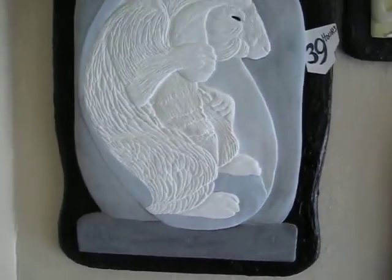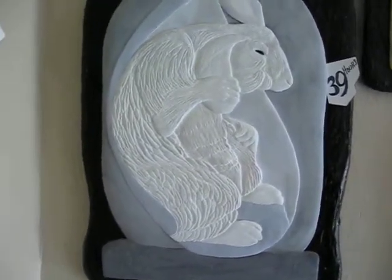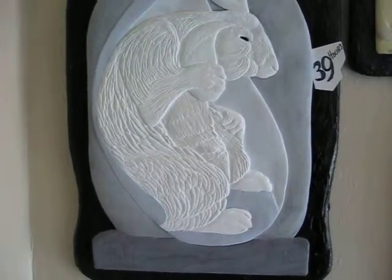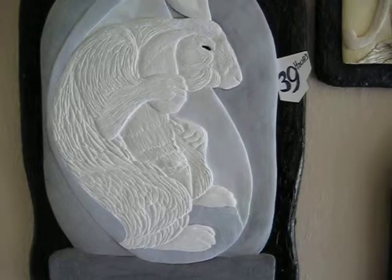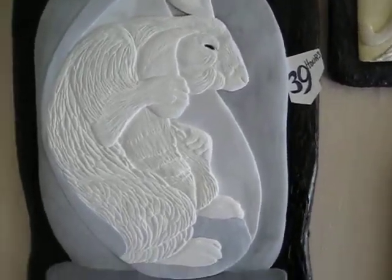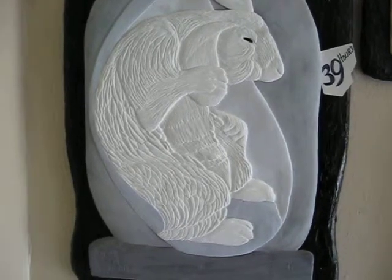This one is Year of the Rabbit, for 2011 — specifically February 2011 as it was done. And this is 39 hours.